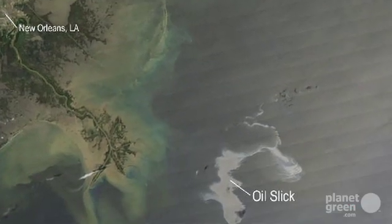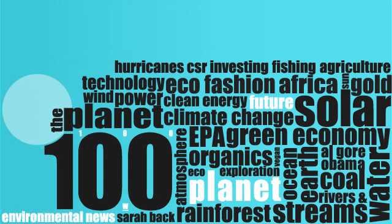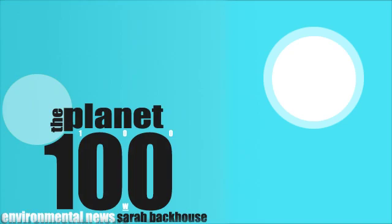As oil continues to gush from the Gulf, Planet 100 takes a look at the most radical methods for cleaning up an oil spill. Welcome to Planet 100. I'm Sarah Backhouse. On today's special episode,